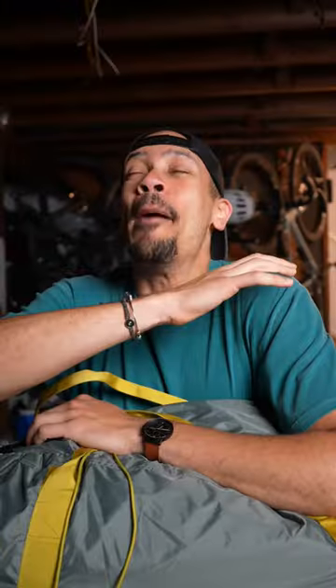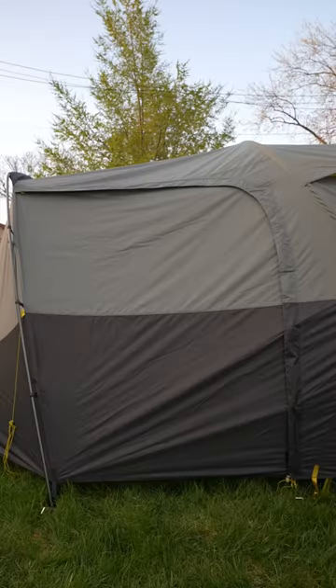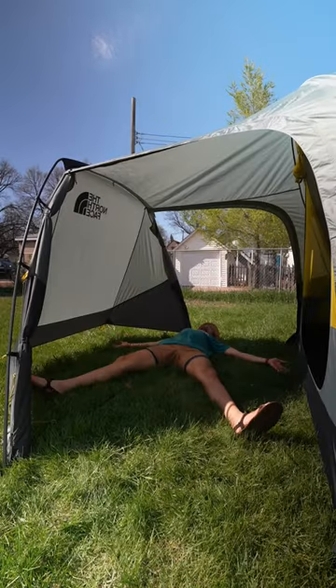The best thing about this tent right off the bat is the vestibule in the front of the tent — it is amazing. It has two doors, so depending on where the wind, rain, or too much sun is coming from, you can close that off, protect yourself, and have a ton of room to just chill in there and hang out.